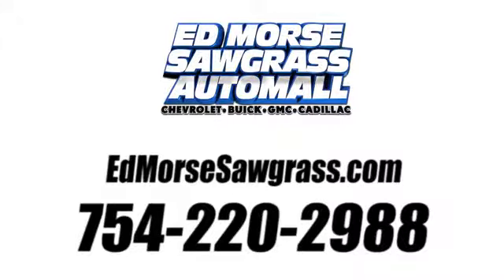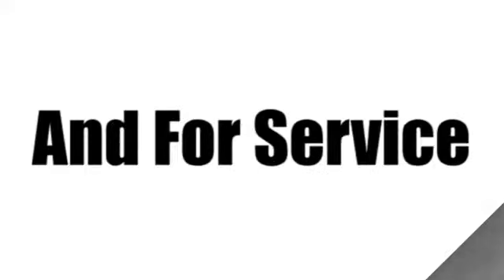Hurry in today for a test drive. Call us today at 754-220-2988. For value and for service, it's Ed Morse.